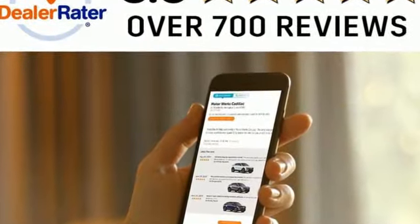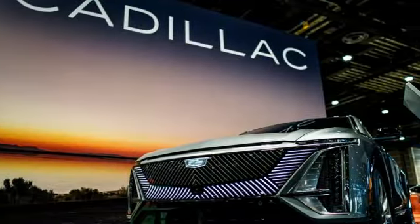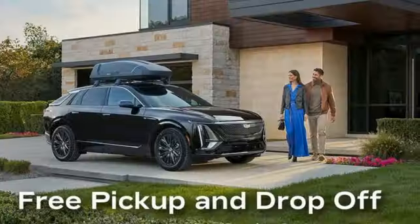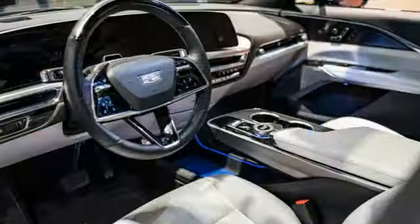Bluetooth streaming audio, dual zone climate control, memory exterior door mirror settings, aluminum wheels, V6 engine, gas pressurized shocks, Scout GPS link standalone navigation app.